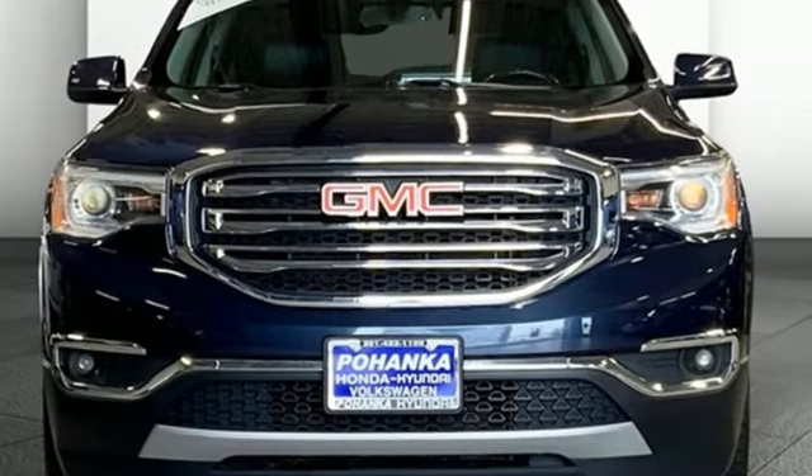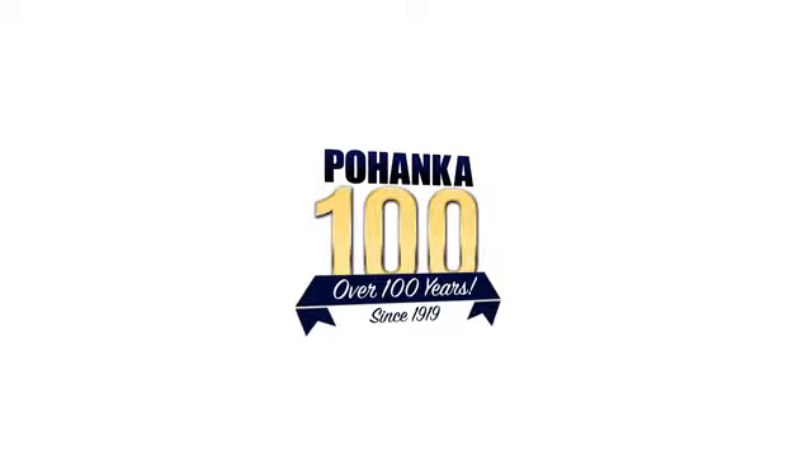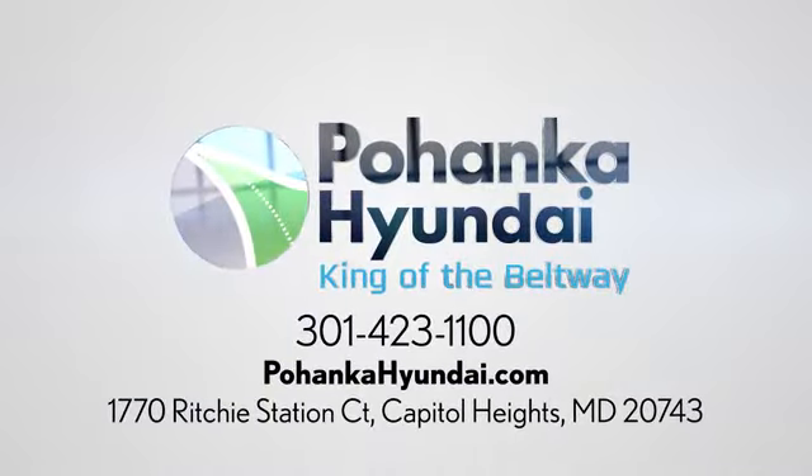You need to drive it to believe it. See it for yourself today. Visit Pohanka Hyundai, King of the Beltway, today. We're conveniently located on the Capitol Beltway at Exit 13, 1770 Ritchie Station Court in Capitol Heights, Maryland.